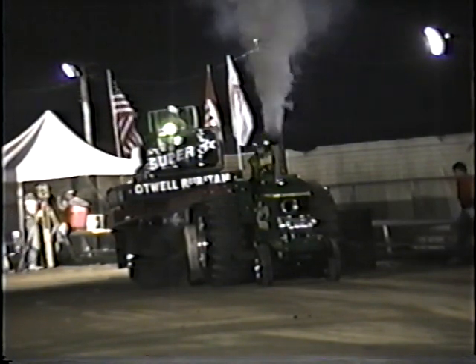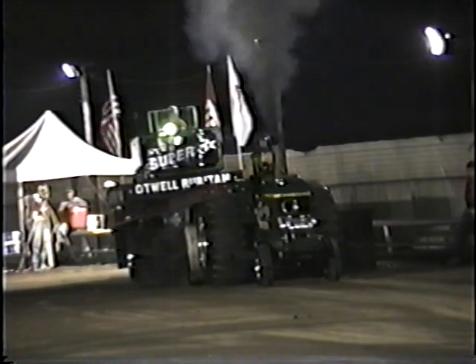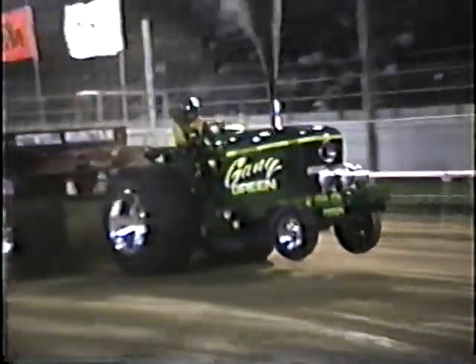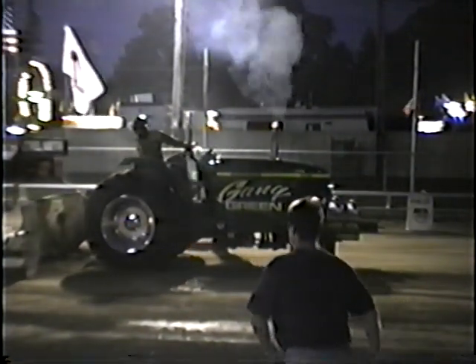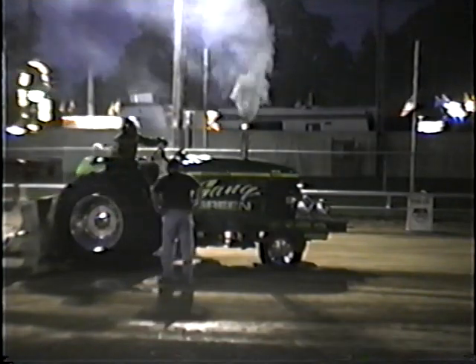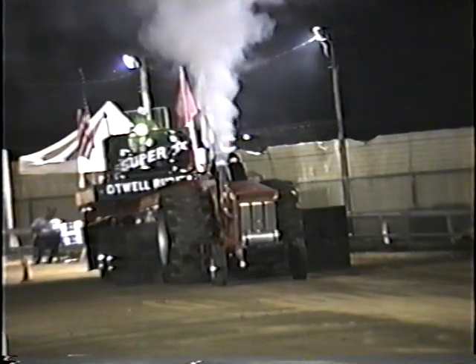Lance Little on a John Deere 7810, called Gangrene. Lance Little pulled 279.9 — 279.9.